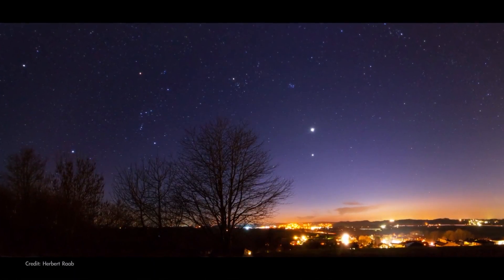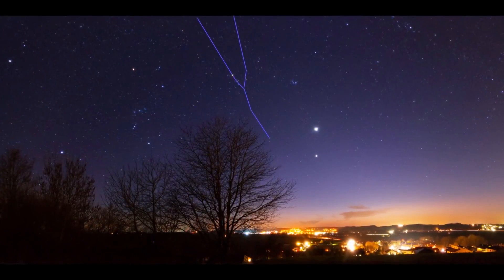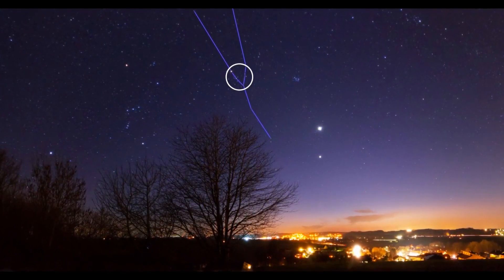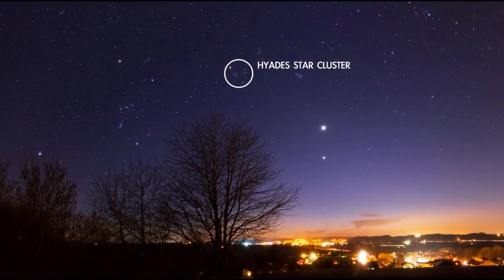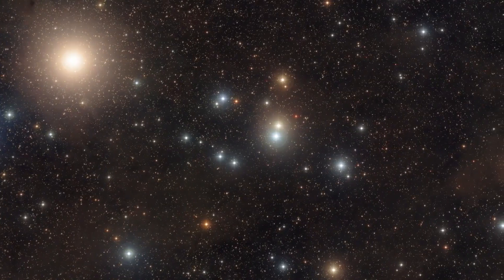Look high in the southwest on March evenings and you'll find the tall, Y-shaped constellation Taurus, the bull. At the center of Taurus, forming the bull's base, is a group of stars known as the Hyades star cluster. It's the closest open star cluster to our solar system, containing hundreds of stars.